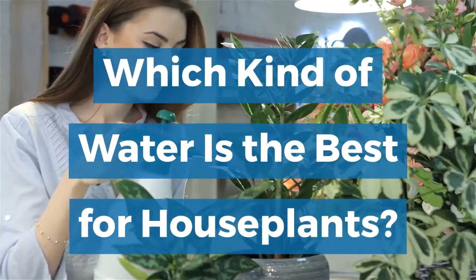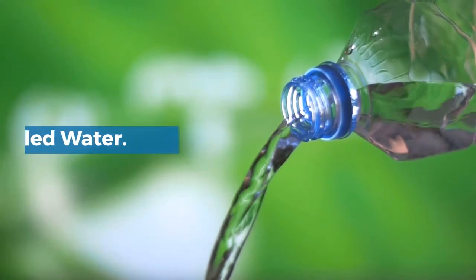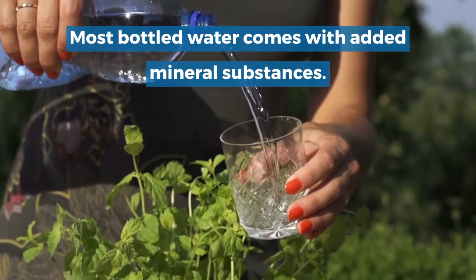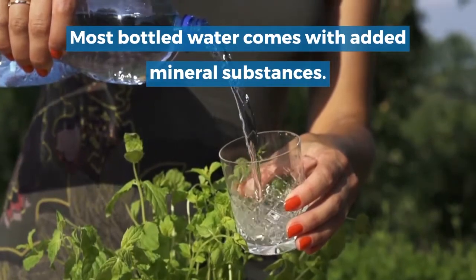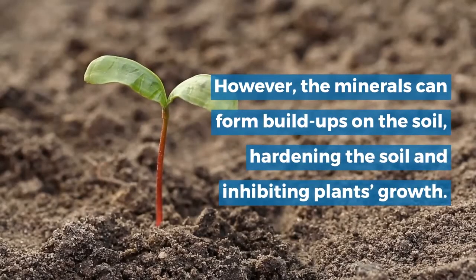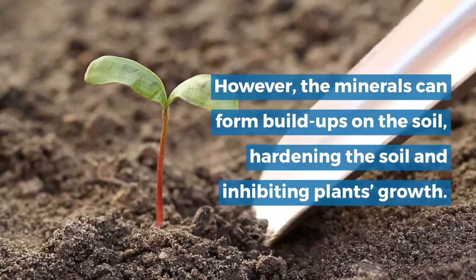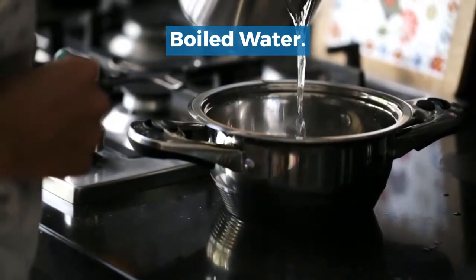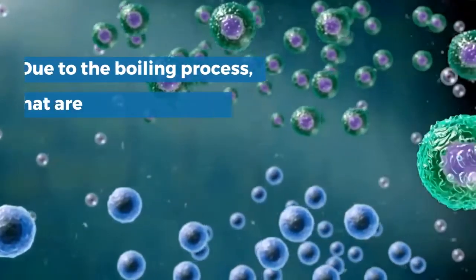Which kind of water is the best for houseplants? Bottled water: most bottled water comes with added mineral substances. However, the minerals can form build-ups on the soil, hardening the soil and inhibiting plant growth.